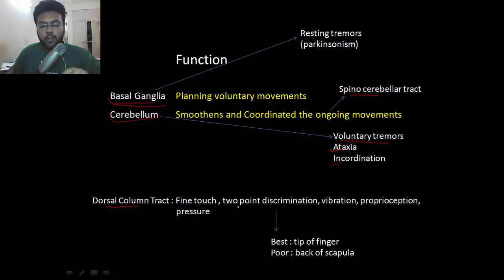An important point about two-point discrimination is that it can be performed very well at the tip of the finger, but it is poorly performed at the back of the scapula.